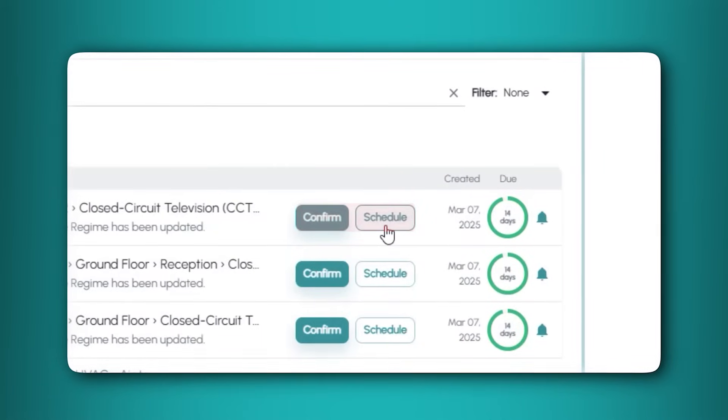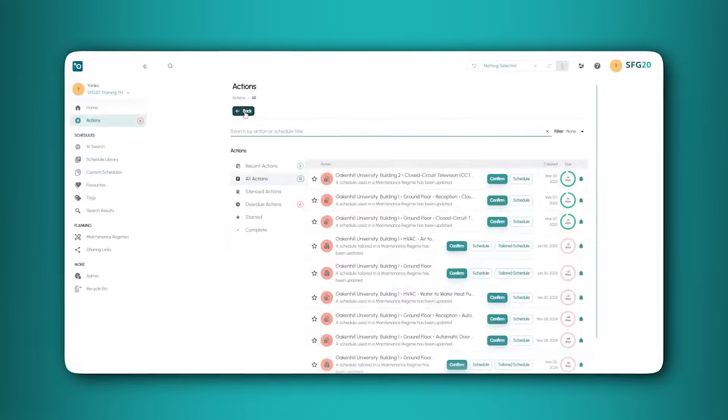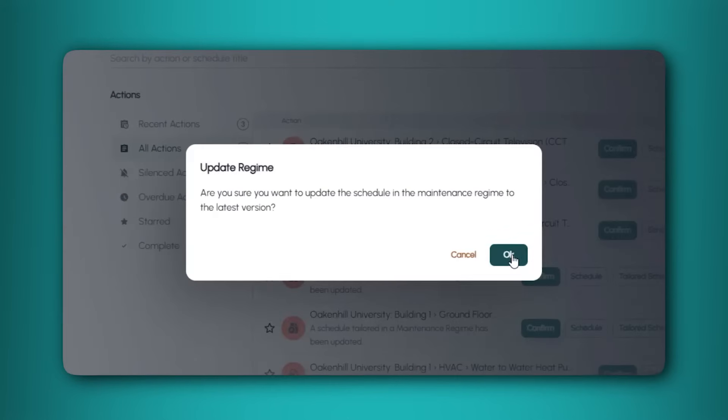The two buttons are Confirm and Schedule. Click Schedule to view the update, and click Confirm to update the schedule to the latest version.